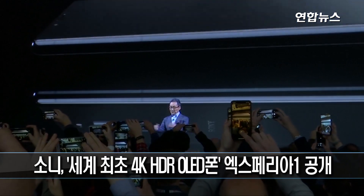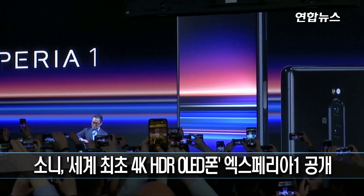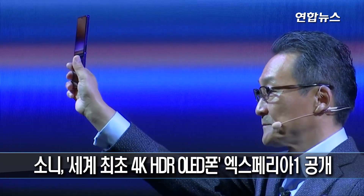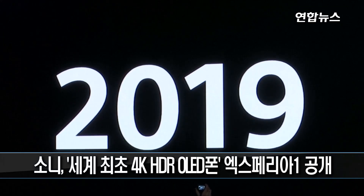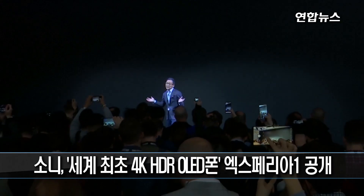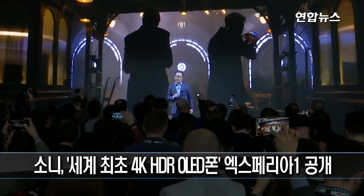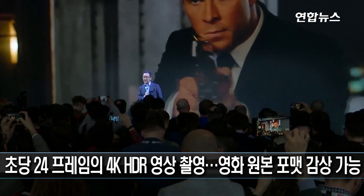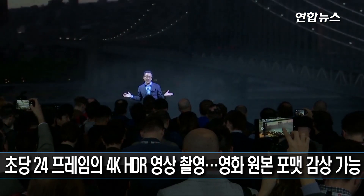Xperia 1. We believe the making of motion pictures is at the pinnacle of content creation. In addition to photography and videography, we are now adding our expertise in cinematography with our new Xperia.